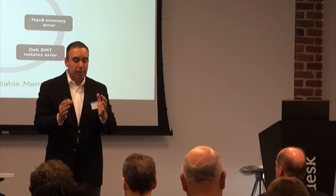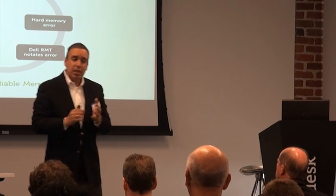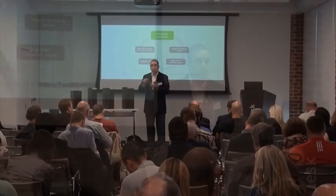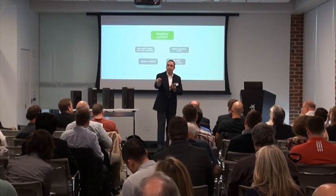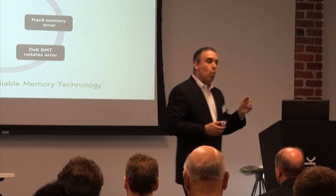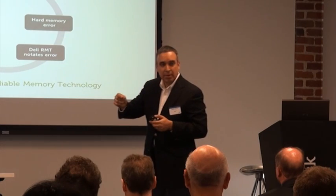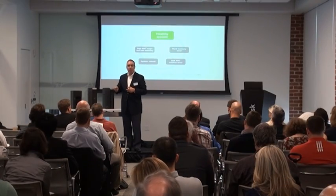The system is looking at whether there are errors in memory. Whenever it notes that there is an error, the system logs it. So the next time the system boots up, it goes into that log and identifies that piece of memory as not a good piece of memory, and the system does not use it. You want to isolate that in order to minimize the time that a system may go down.